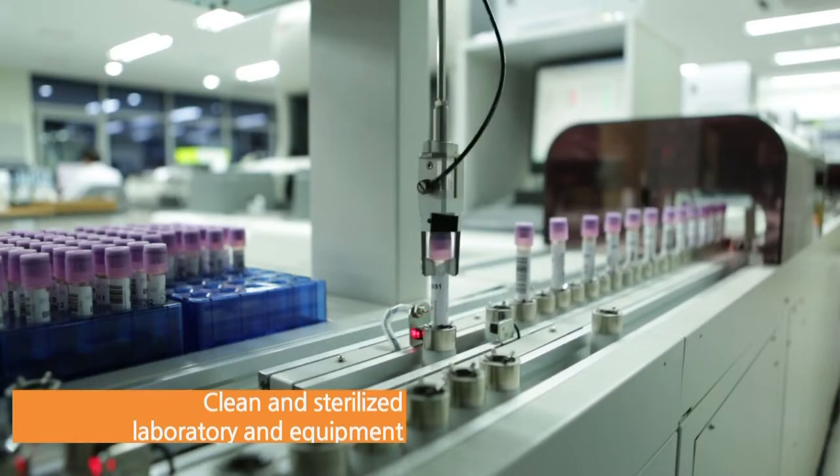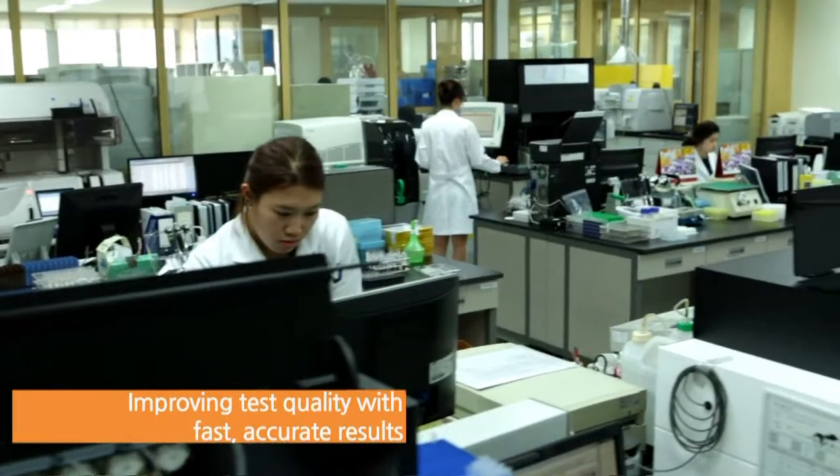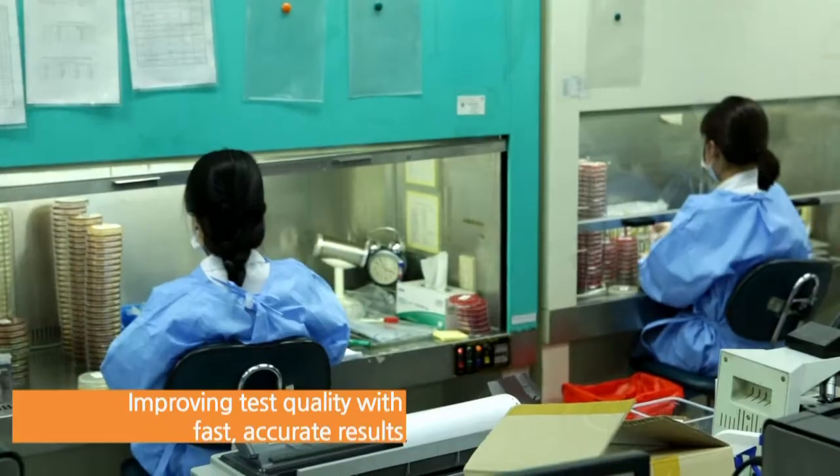A clean and sterilized laboratory, cutting-edge technology, and advanced equipment will allow you to get your test results more accurately and faster than ever.